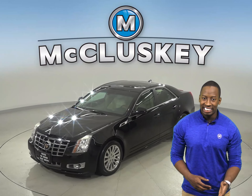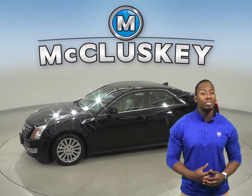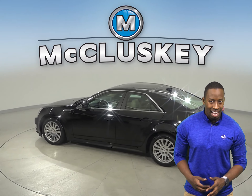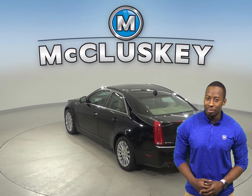This 2012 Cadillac CTS is an awesome four-door sedan for your everyday needs. It has about 70,000 miles on the odometer, which means that this vehicle is covered by our free lifetime warranty for unlimited miles and unlimited years.